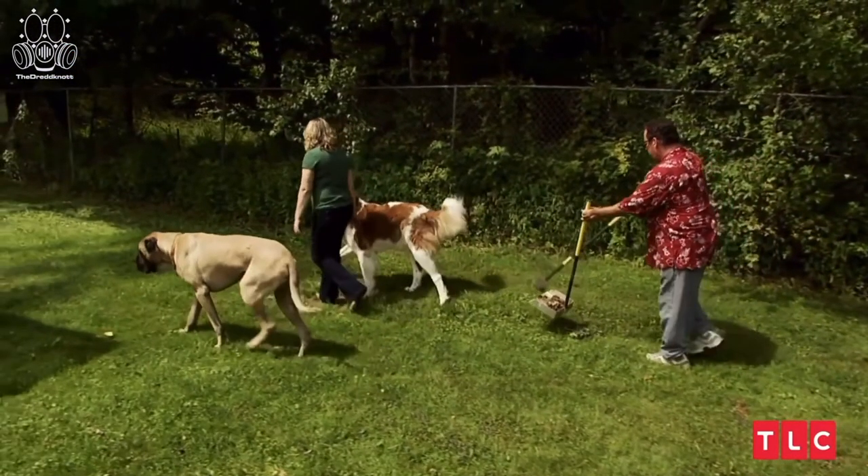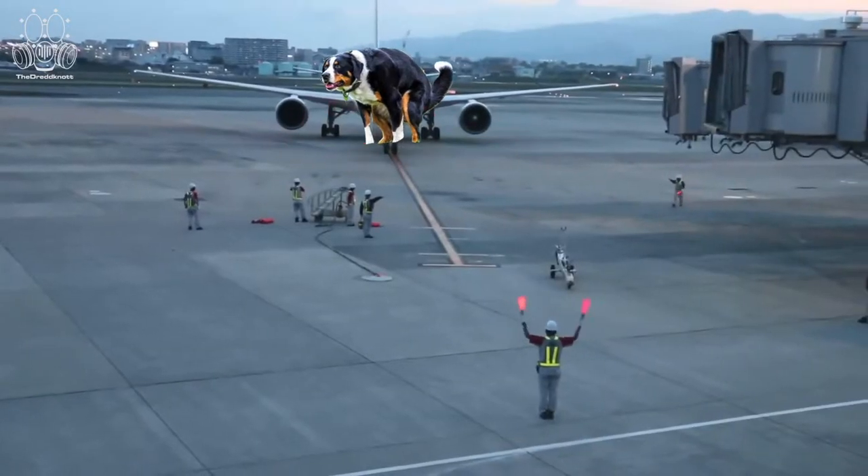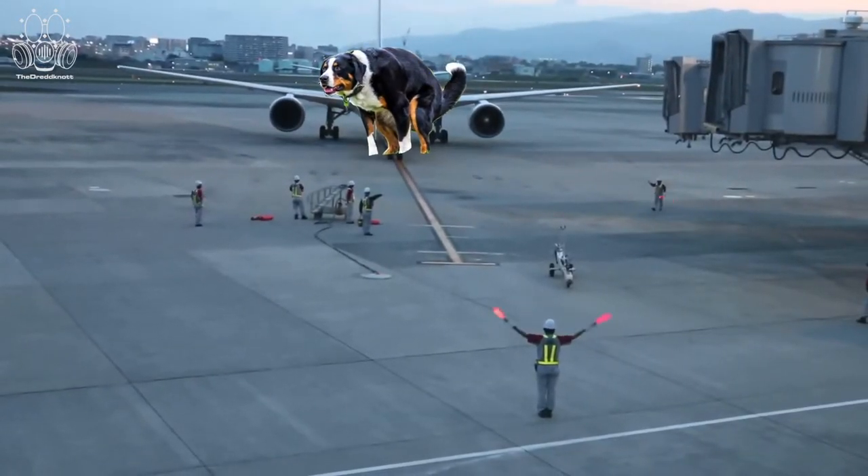And apparently the third thing you need to know is that he hasn't quite mastered the art of picking up canine feces. Let's watch that again. It's like he's directing a plane towards a runway, except it's hunks of digested kibble.